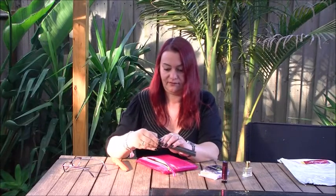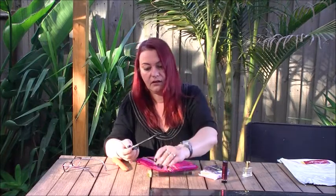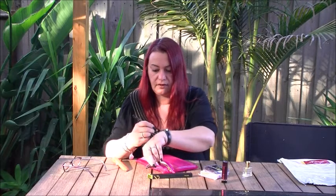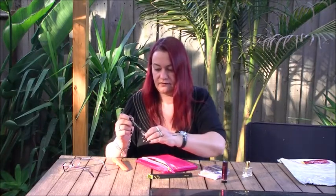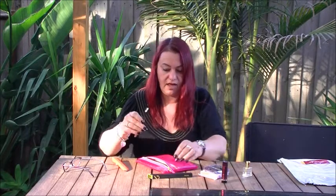Oh, eyeliner — and it's Black Caviar. We're going to have lots of fun with this; I actually needed a new eyeliner. Oh, and it's got a pencil sharpener on the end too! It goes on very well — charcoal. Very handy.